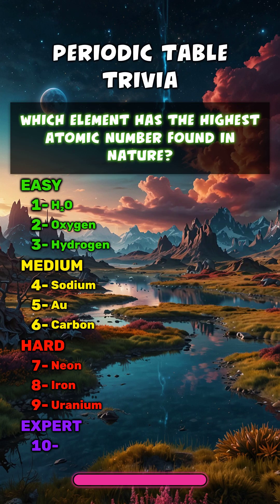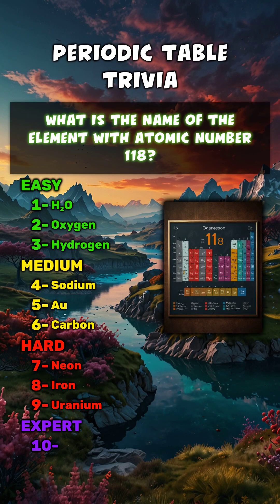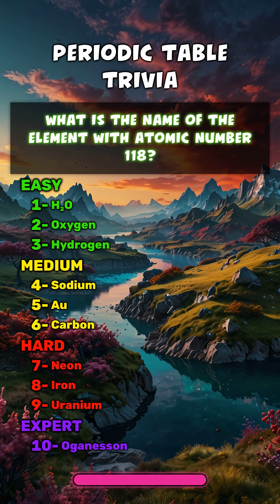Uranium. What is the name of the element with atomic number 118? Oganesson.